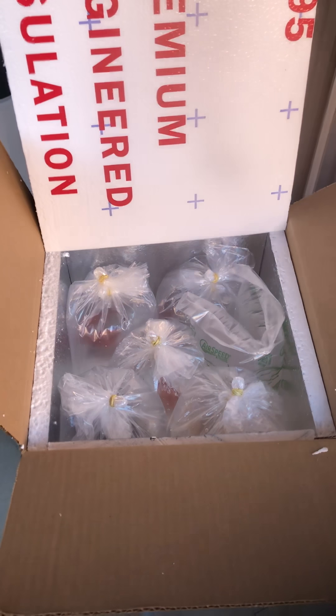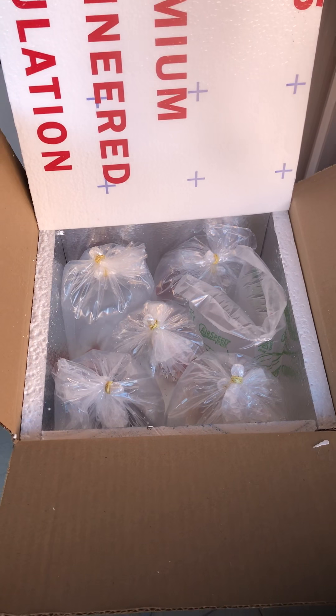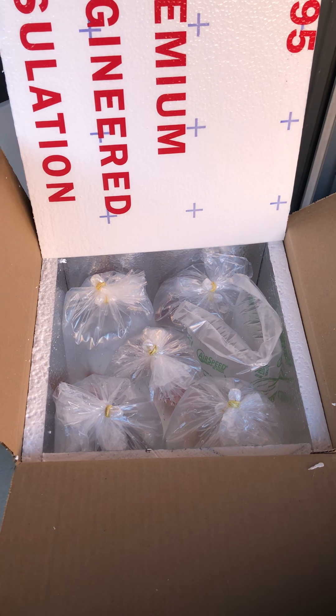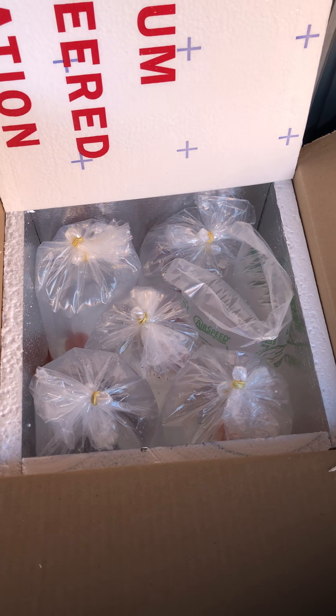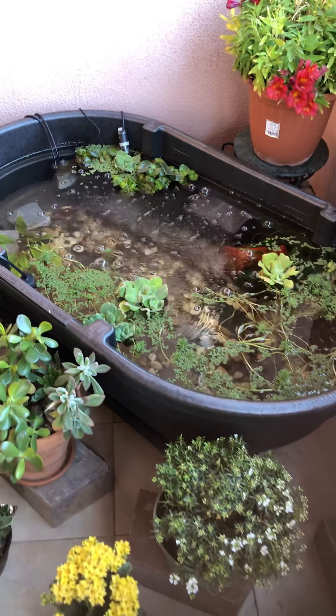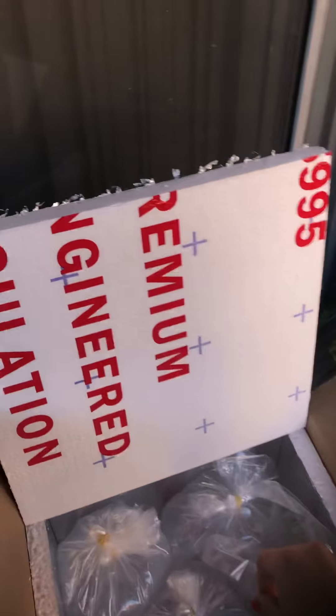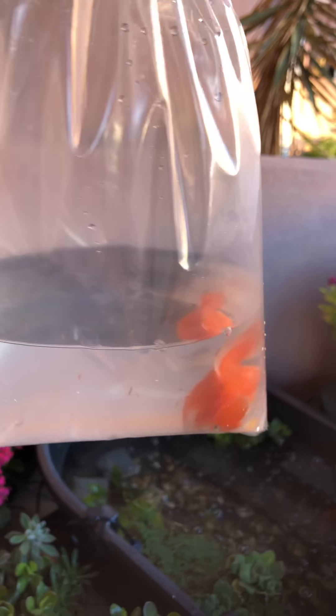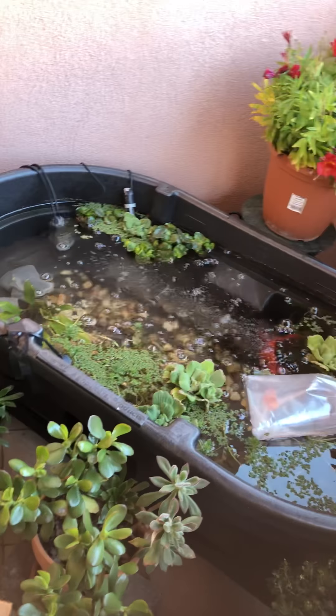I got my second batch of fish from King Khoi today and I'm so excited because I have been waiting for them for two weeks since the holidays. I have four crown pearl scales here and one butterfly. I'm gonna house them here in my little patio pond and get them really acclimated in this water pond here.